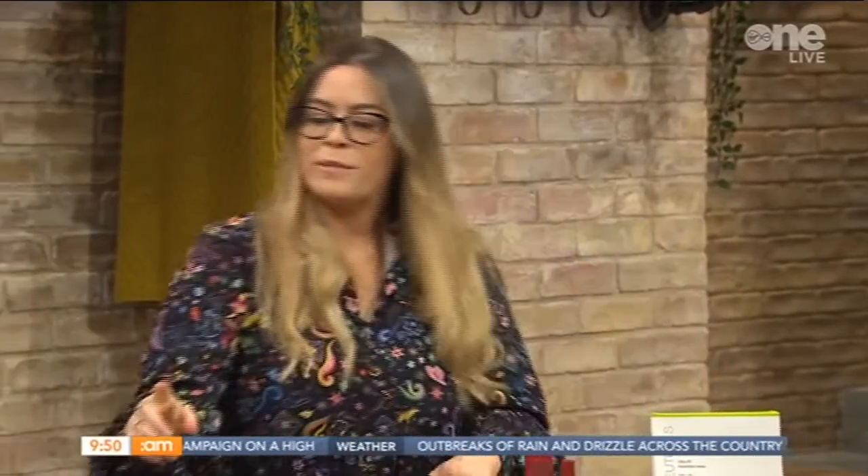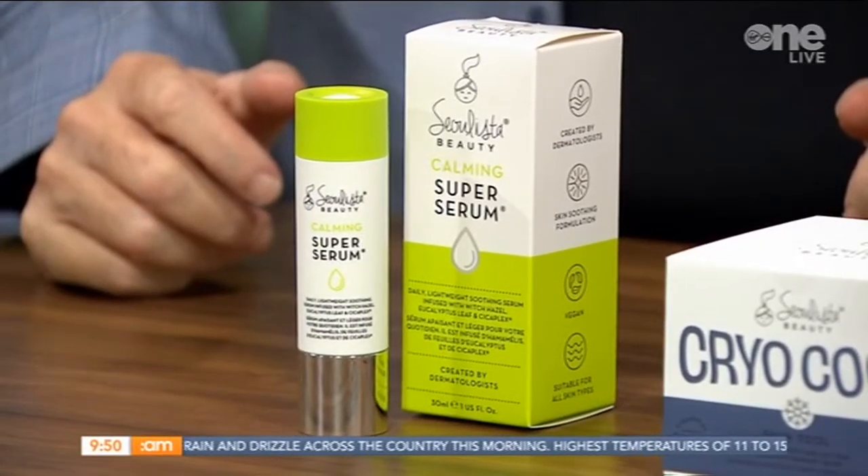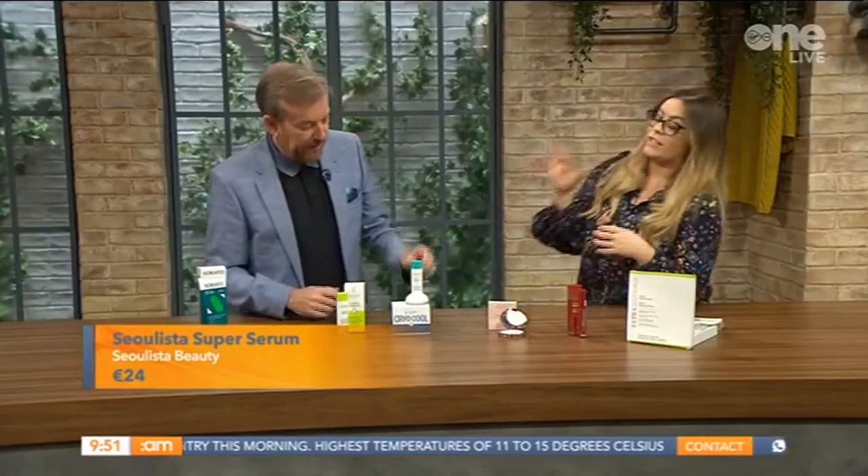Next up I have Solista — they've just launched their super serums. The one I have here is quite impressive. You can use the serum individually, but they've actually designed it to pair with a cryotherapy tool. This is a triple blend hyaluronic acid serum. The cryotherapy means it's a shock of hydration to the skin.